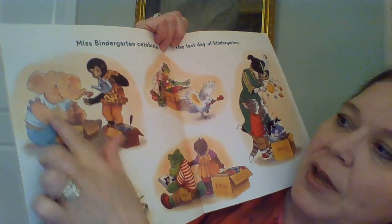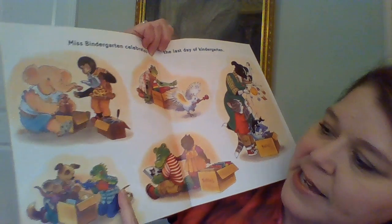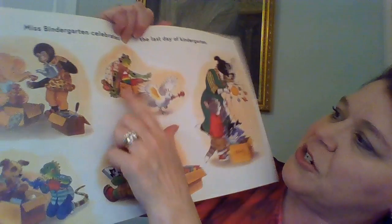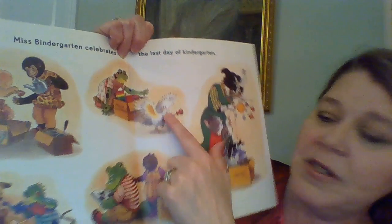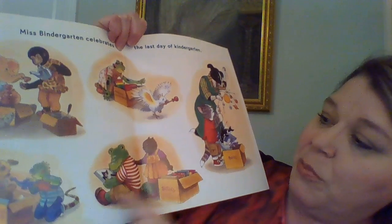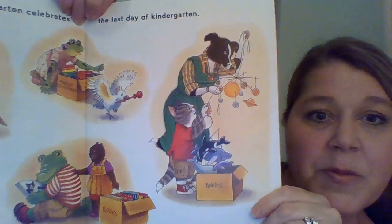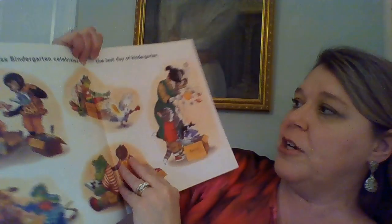Let's look closely at these pictures. They're putting away all the kitchen dishes and supplies. Down here, they're putting away some of the toys — all the different things from centers. Musical instruments are being put away. Books are being put away and boxes in storage. And look, Miss Bendergarden's taking down some of the decorations — the mobile.